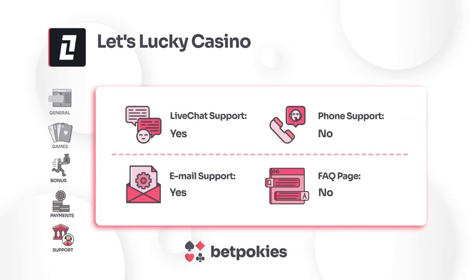Let's Lucky Casino offers robust customer support through live chat and email. However, it lacks phone support and an FAQ section, which could have provided quick answers to common questions.